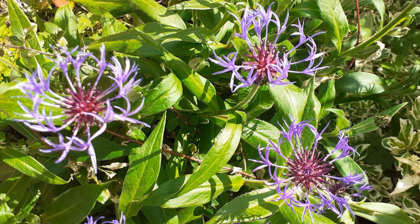We have another contribution from Pat which are these beautiful perennial cornflowers. They are very attractive to bees — and to humans I guess, because I like them as well.